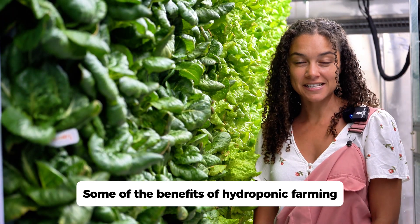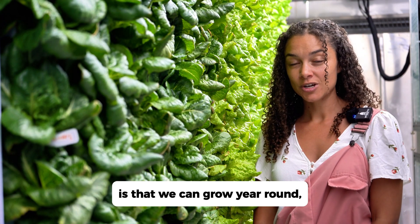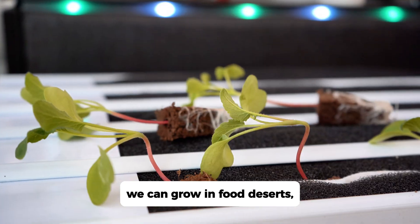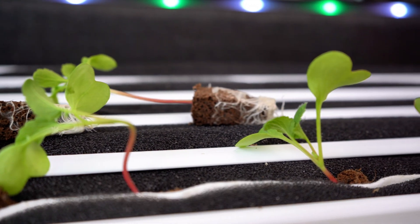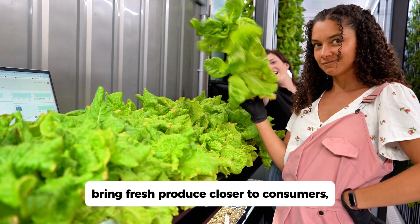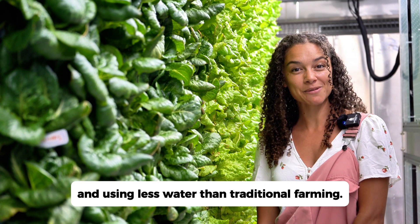Some of the benefits of hydroponic farming is that we can grow year-round. We can grow in food deserts, reduce transportation costs and emissions, bringing fresh produce closer to consumers, and using less water than traditional farming.